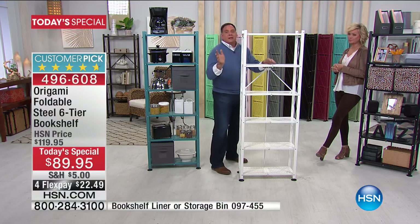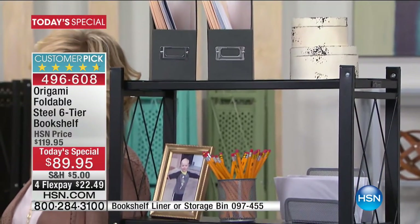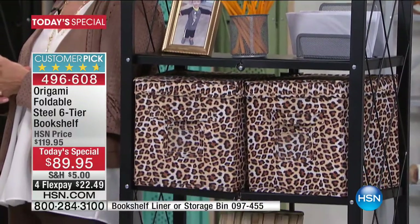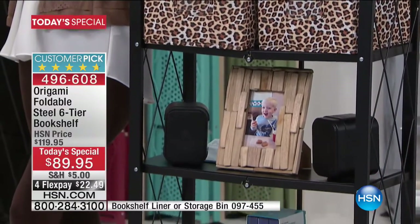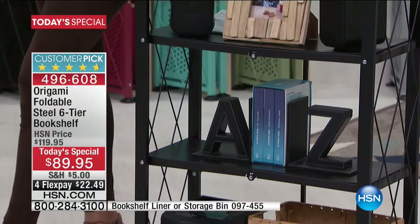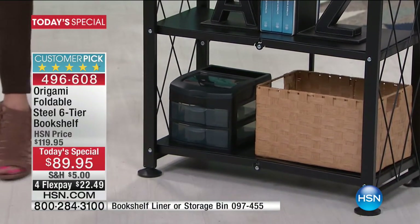I love the fact that if you've got a kid in college, at the end of every semester when you'd have to rent a trailer to move their furniture — those days are gone. With these, you collapse them down and put them in the back of the car, SUV, or pickup truck. People have them in bedrooms, bathrooms, kitchens, dens, living rooms, and offices.